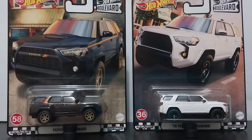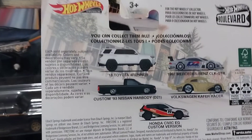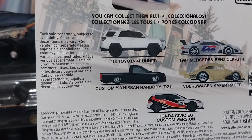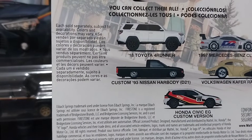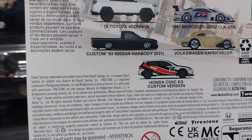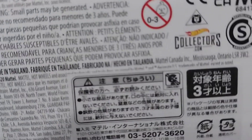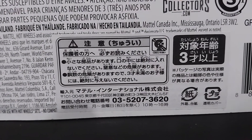As you can see on the cards, both have great card art. The collector number on the white one is number 36 and on the black one it is number 58. On the back of the card, in this release you had the 2018 Toyota 4Runner, the Mercedes-Benz SL KGTR, the Slam Nissan Hard Body, the Kafer Racer Volkswagen, and the Honda Civic — which is also another sought-after one from this release. That Honda Civic EG is pretty desirable from this release too.